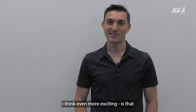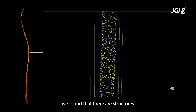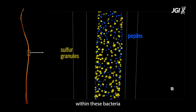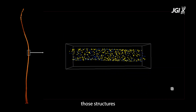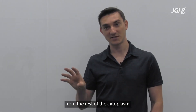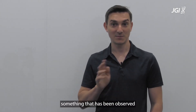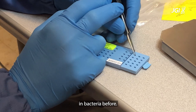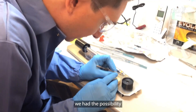The second take-home message, which I think is even more exciting, is that we found structures within these bacteria which contain the DNA, and that those structures compartmentalize the DNA from the rest of the cytoplasm. That is very unique — it is not something that has been observed in bacteria before.